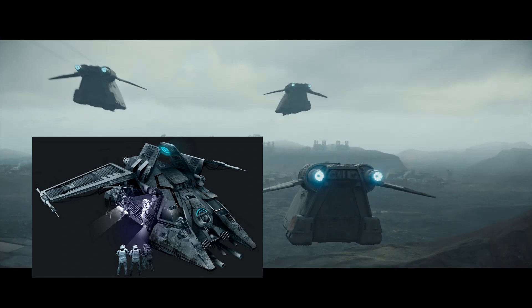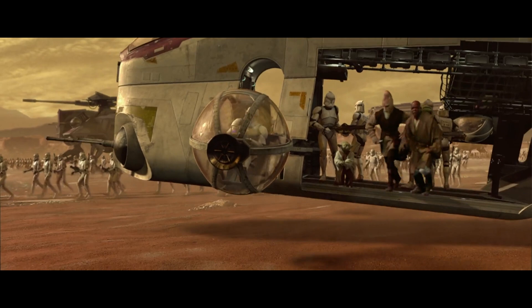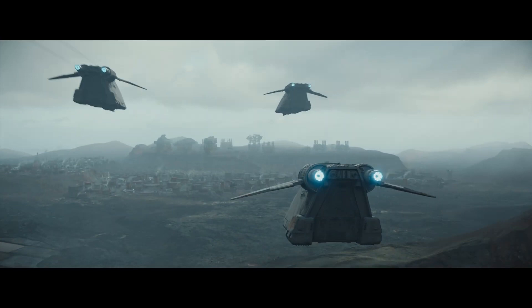Looking at this ship more closely, it seems to be less well-armed than the LAAT — it's missing the bubble turrets, for example. It looks like there may be a rear door where we see troopers come out. Overall, it just looks more like a police vehicle than a military vehicle. Andor is set about five years before Rogue One, so we're definitely seeing the end of the transitionary period where the Republic fully became the Empire.